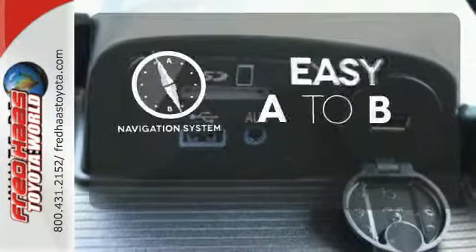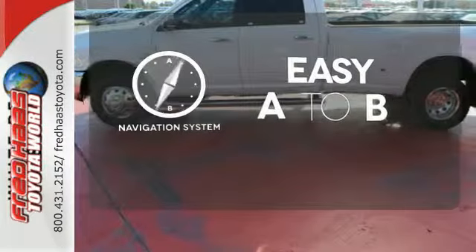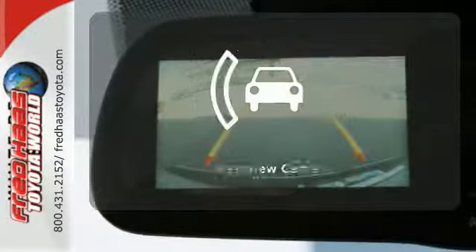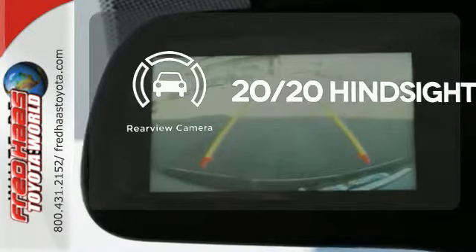Feel confident getting from point A to point B with the navigation system. Protection for your truck and your haul comes with the bed liner. See objects previously out of sight with the rear view camera.